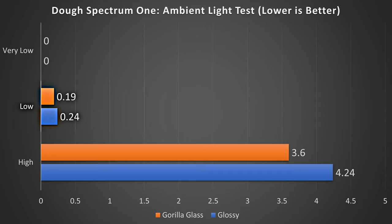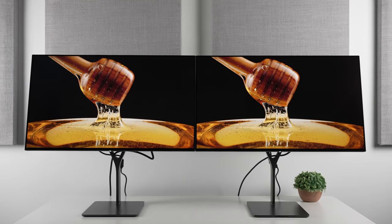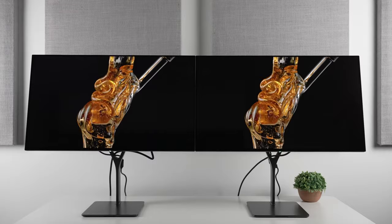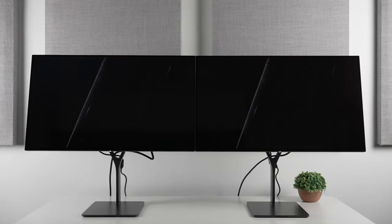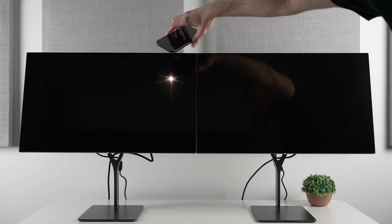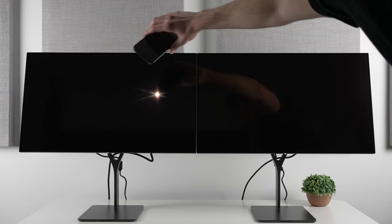In low ambient light, I measured a 21% decrease in reflection in the new Gorilla Glass version. And in very low ambient light, I measured zero on both. So at a certain point there are some very diminishing returns, but as you can see, it does handle reflections a little bit better while being more clear, which is a really great thing. I think it's a great middle ground for technology going forward.